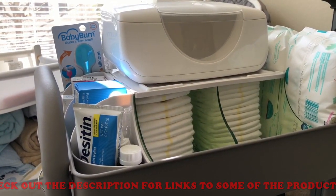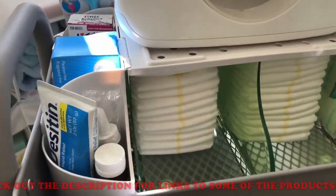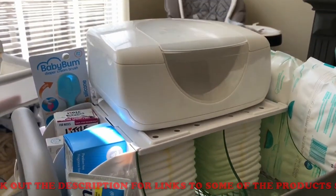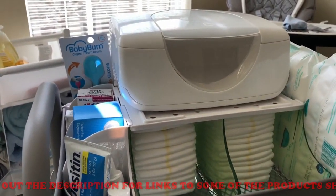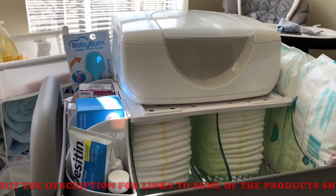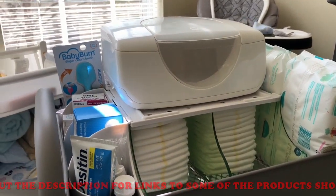First we have this Munchkin Diaper Duty Organizer — this whole thing that everything is sitting in at the top. That is the organizer. I will try to link everything below. About 90% of the stuff I got from the baby shower, so I'm going to do my best to find it.